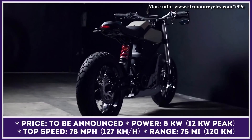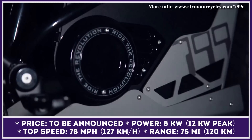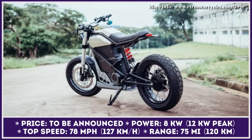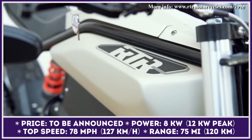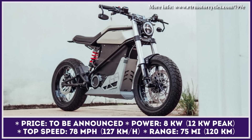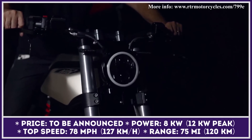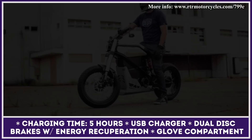RTR Motorcycles, a young EV startup from Brazil, recently announced the start of their homologation process for the upcoming 799-E Scrambler motorcycle. Once complete, the company plans to begin production as early as December 2023 and is already taking pre-orders. The 799-E Scrambler was developed as a zero-emission alternative to ICE motorcycles currently available in Brazil, with lower running costs while being offered at a price similar to ICE counterparts. This electric scrambler is motivated by an 8-kilowatt electric hub motor with 12-kilowatt peak capabilities, which can be unleashed via a special boost button that also unlocks a 78-mile-per-hour top speed.